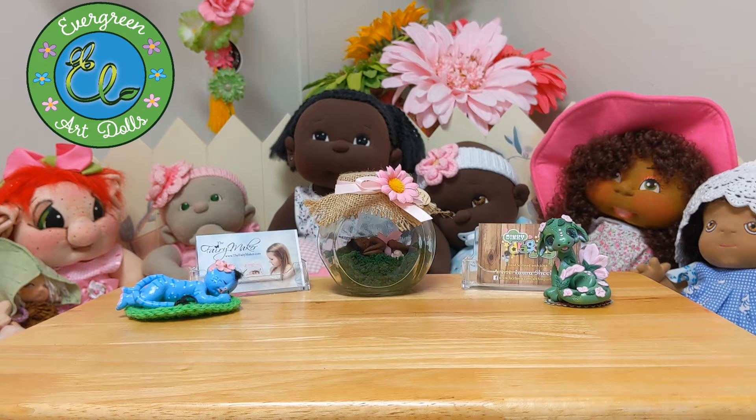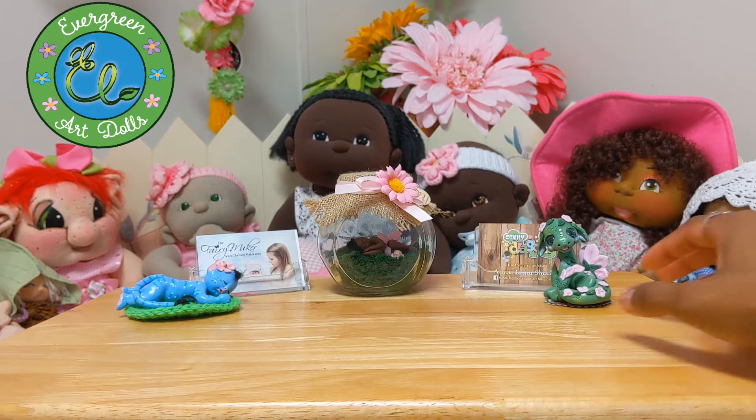I got rid of some as well and decided I didn't really want to collect a bunch of clay dolls or sculptures anymore, just because they are so fragile and delicate. So I've been collecting more cloth dolls, vinyl, and silicone. But these are the three that I did salvage and just could not get rid of — the ones sitting right here.